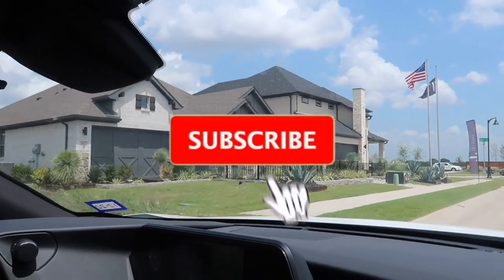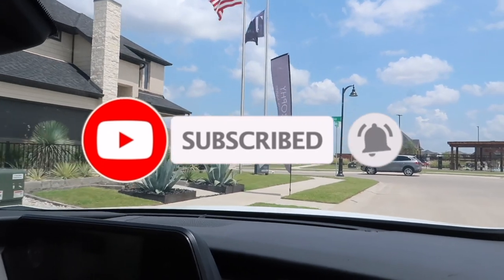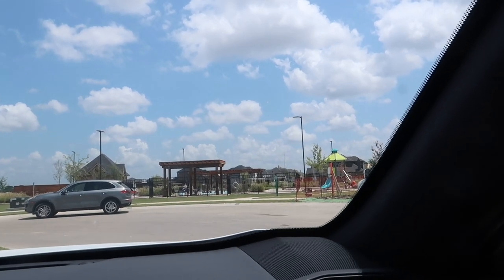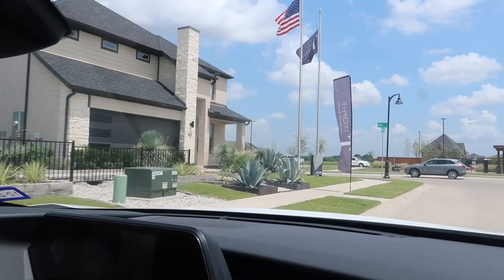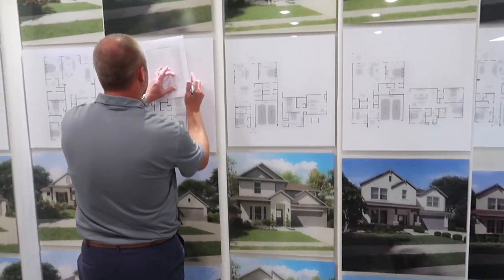If you are new here, make sure to subscribe and like this video. Comment below if you're from Dallas, live in Dallas, or have ever visited Dallas — I would love to hear your thoughts. We are going to go ahead and look at the models they have available and then tour this property that we just stopped by in an earlier clip.